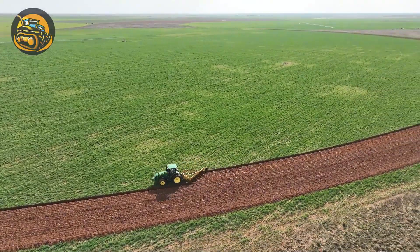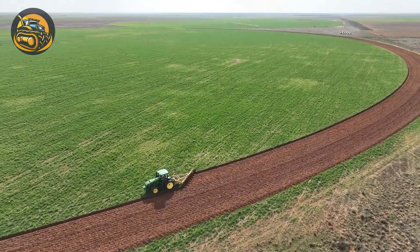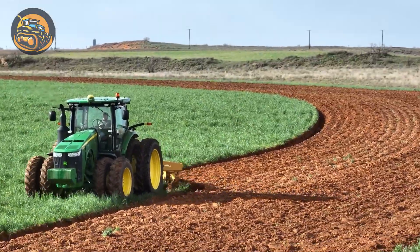Look how smooth and satisfying this machine is doing its job. Truly a mechanical masterpiece in farming.